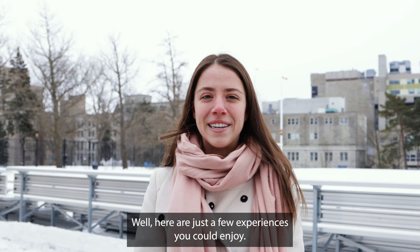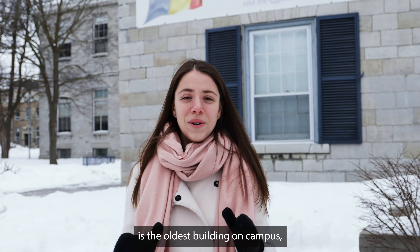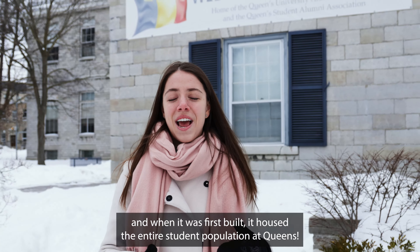Well, here are just a few experiences you could enjoy. This is where the QSAA President's office is. Summerhill is the oldest building on campus, and when it was first built, it housed the entire student population at Queen's.